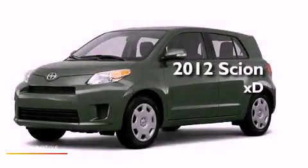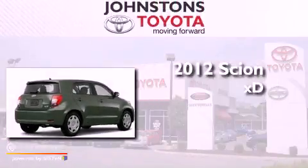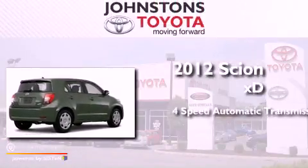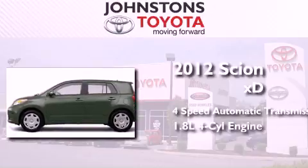This is a brand new 2012 Scion XD. This compact has a 4-speed automatic transmission and an inline 4-cylinder engine.